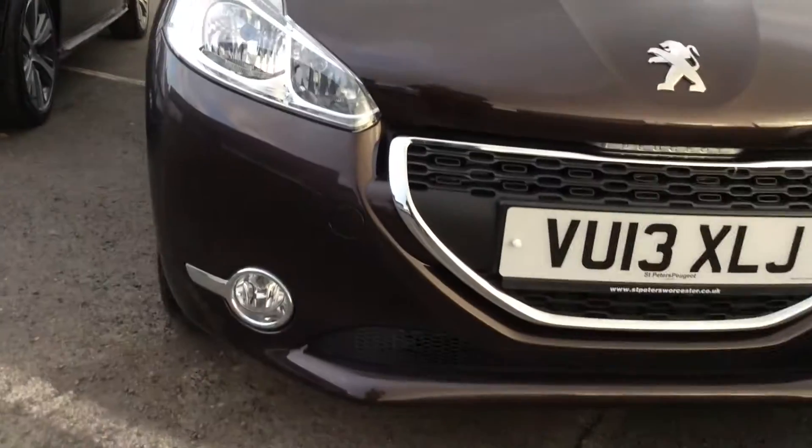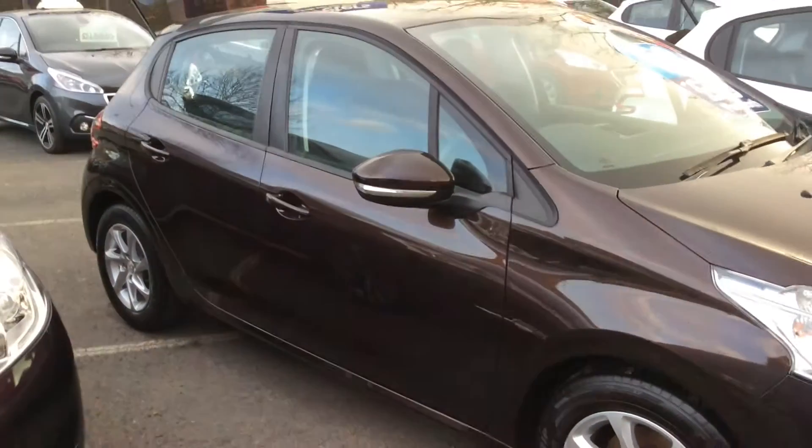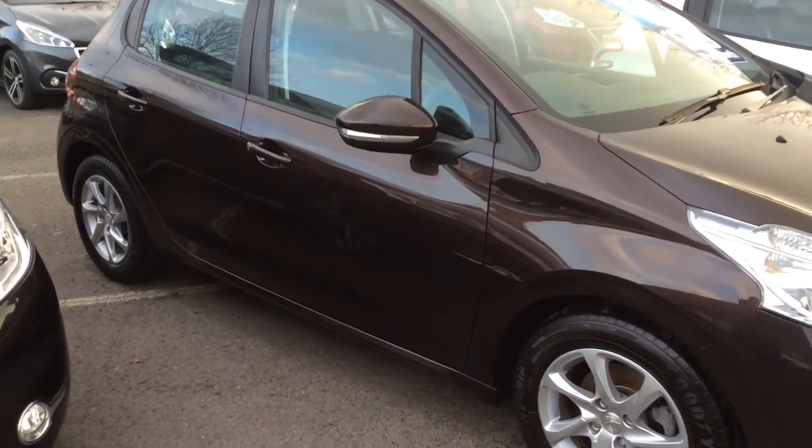As you can see, you can find fog lights on the front there and also alloy wheels as standard. This is the 5-door version, and that gives you access shown inside the vehicle.